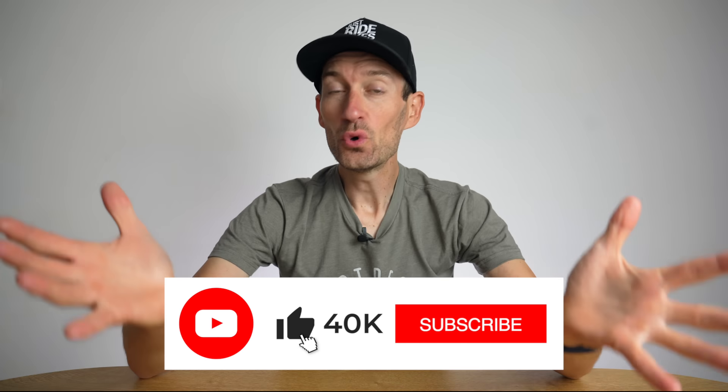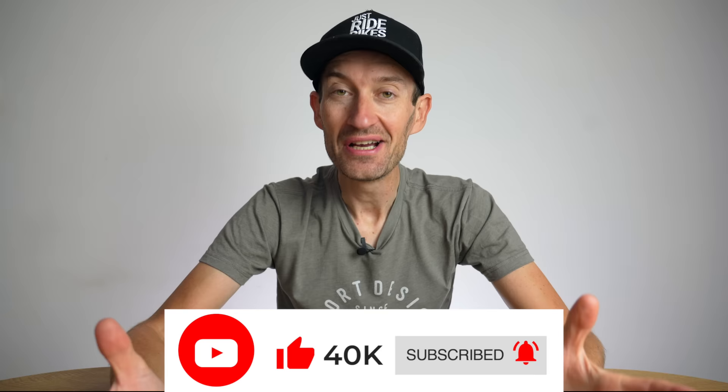Wow! 40,000 subscribers. It's just mental. I don't know what to say. I'm speechless. Absolutely gobsmacked. What a number, what a milestone. It means so much to me that so many of you who have enjoyed my content on bikes and bike reviews have hit that subscribe button.